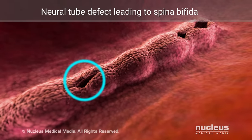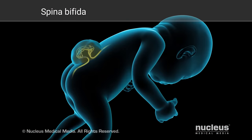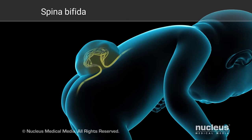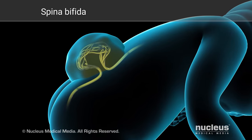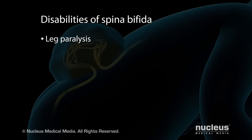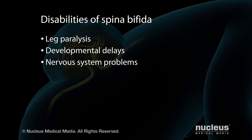In spina bifida, the neural tube fails to close at the bottom. As a result, the parts of the spine that enclose and protect the lower spinal cord do not completely form, allowing the cord to protrude. Children with this defect often require surgery and have permanent disabilities, including leg paralysis, developmental delays, and nervous system problems.